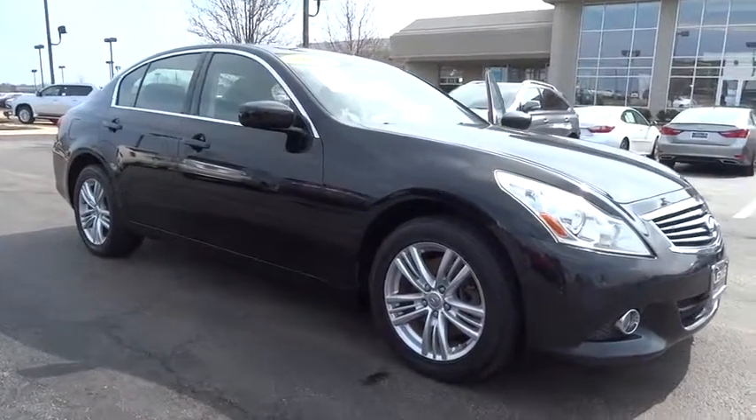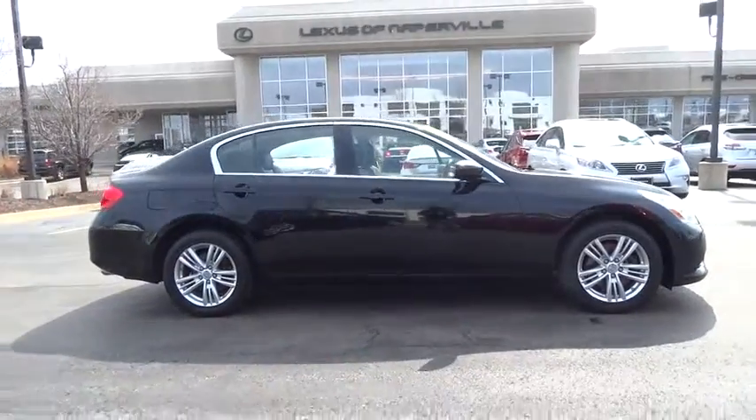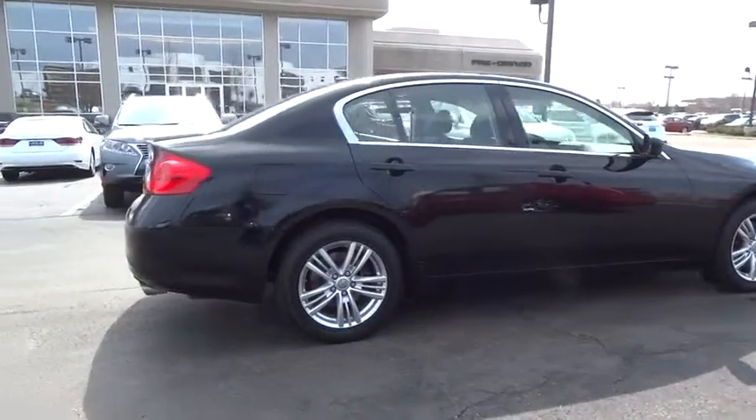The 2010 Infiniti G37. A deeper level of performance. A new level of exhilaration. The car is blistering quick, yet returns 21 miles per gallon overall.